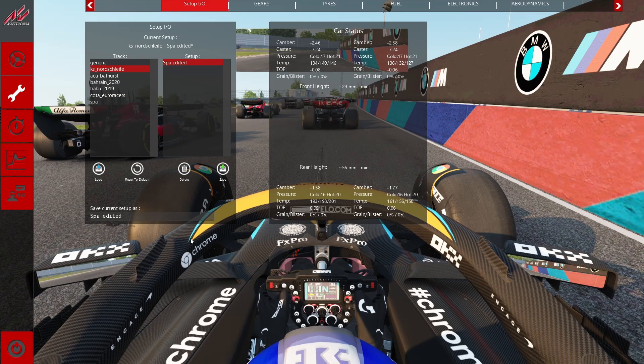Hello guys and welcome back to Viking Lord Racing. Today we're going to be doing a challenge very similar to what I did about this time last year — seeing if Formula 1 cars can really race around the Nürburgring Nordschleife.